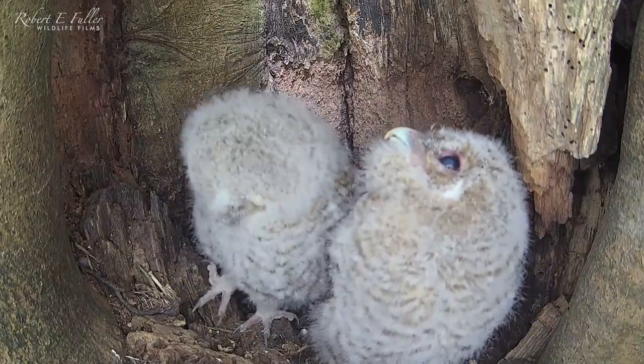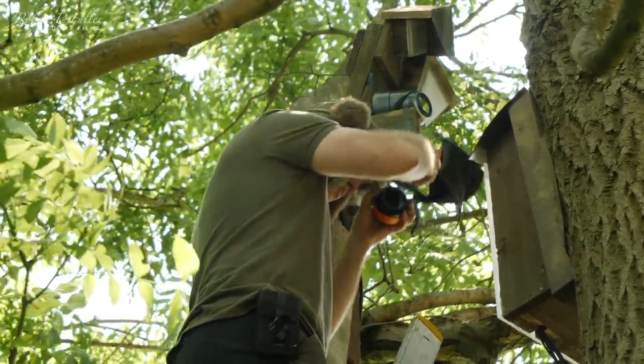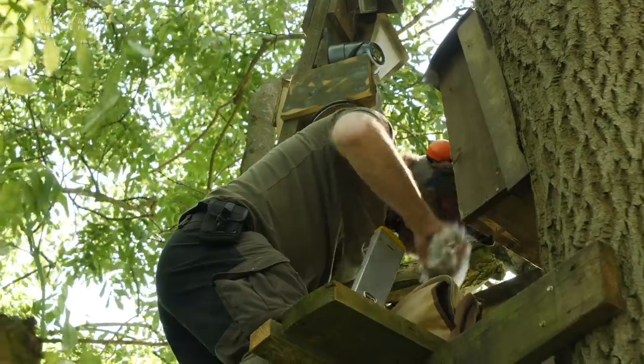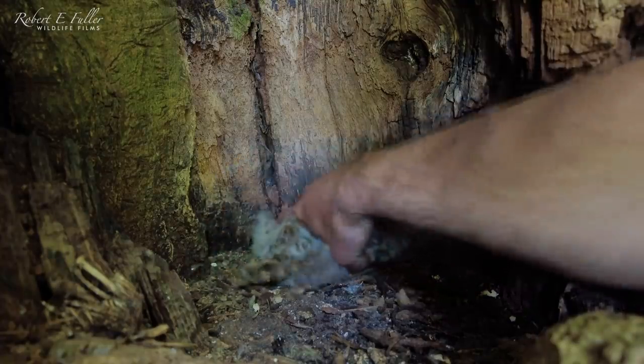The parents can be fiercely territorial. I'm just going to get the chicks out now, one at a time. That's a big reach. There you go.